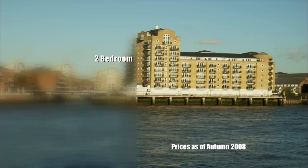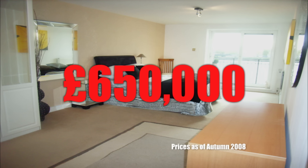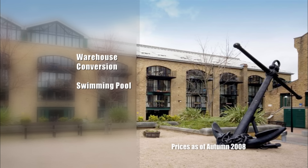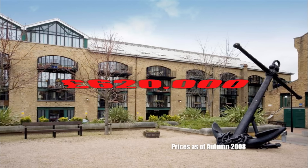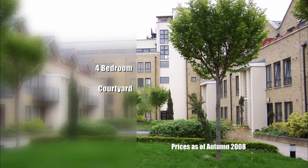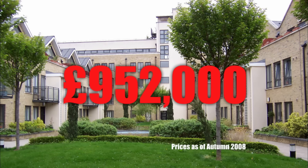If you'd bought a property in Limehouse 14 years ago, you'd have seen your investment grow by 400%, and homes around here are still selling. A two-bedroom apartment with river view and two balconies, on the market for three months, sold for £650,000. A warehouse conversion with communal swimming pool and three bedrooms sold for £620,000. A four-bedroom townhouse with courtyard view, terrace and two balconies, on the market for two months, sold for £952,000.